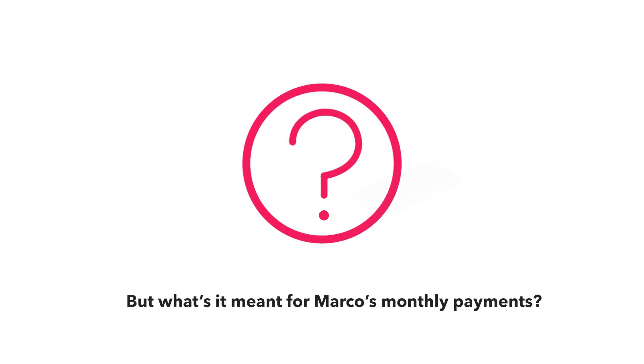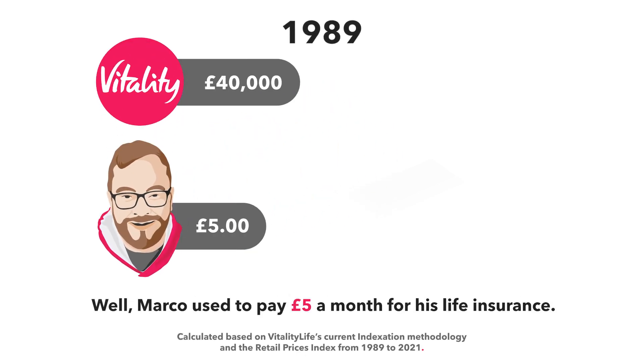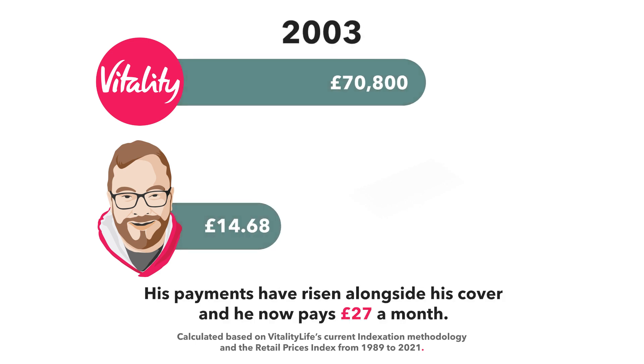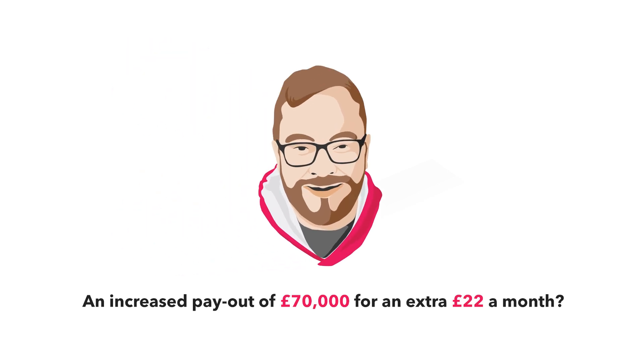But what's it meant for Marco's monthly payments? Well, Marco used to pay £5 a month for his life insurance. His payments have risen alongside his cover and he now pays £27 a month. An increased payout of £70,000 for an extra £22 a month? Not bad at all.